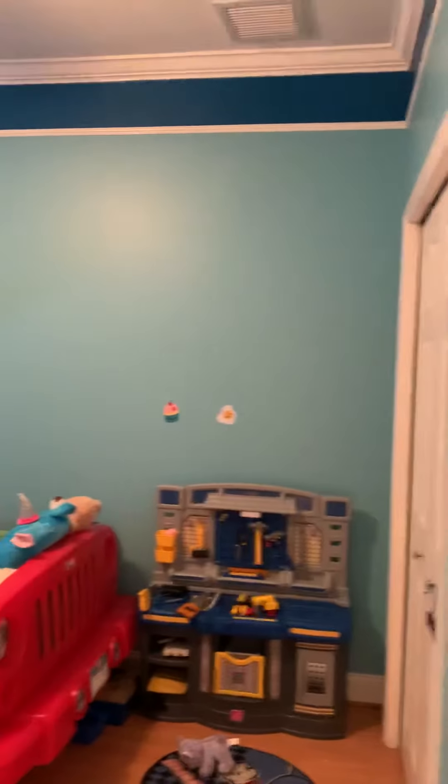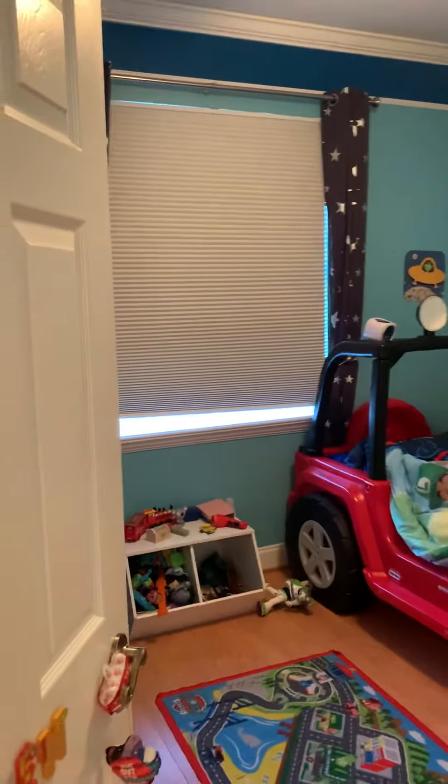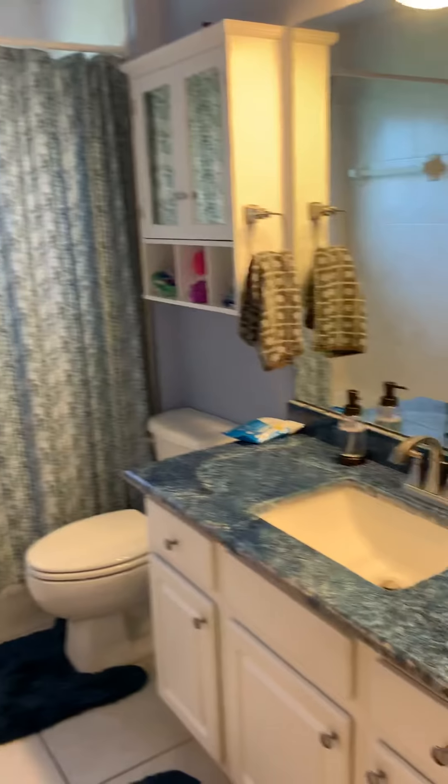Two-car garage. Here's the third bedroom, and here's the third bathroom.